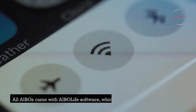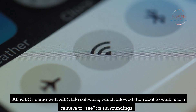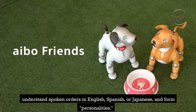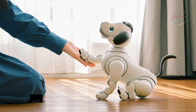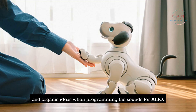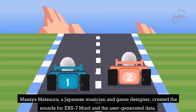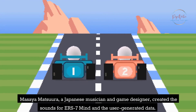All AIBOs came with AIBO Life software, which allowed the robot to walk, use a camera to see its surroundings, understand spoken orders in English, Spanish, or Japanese, and form personalities. Nobukazu Takemura, a Japanese DJ and avant-garde musician, used mechanical and organic ideas when programming the sounds for AIBO. Masaya Matsuura, a Japanese musician and game designer, created the sounds for ERS-7 Mind and user-generated data.